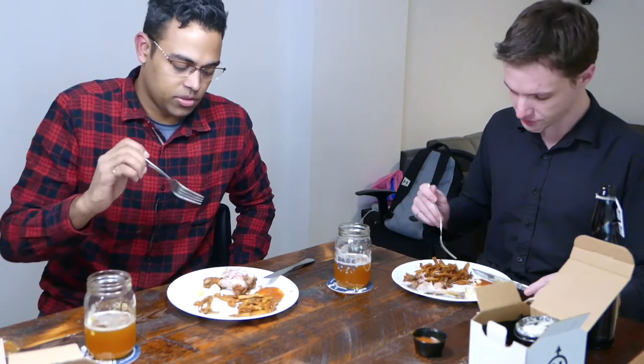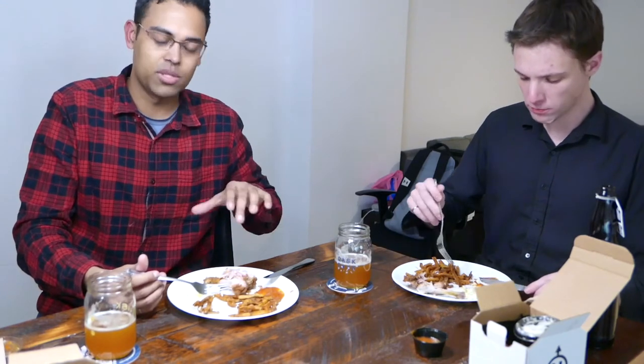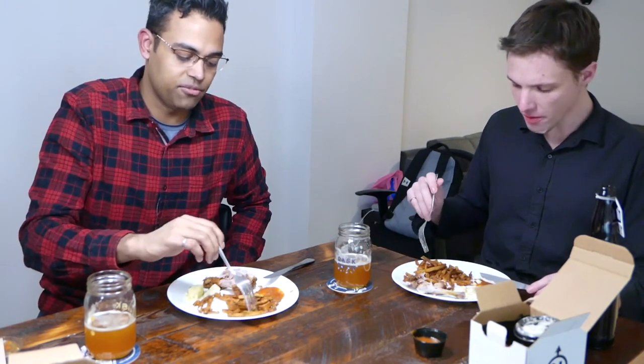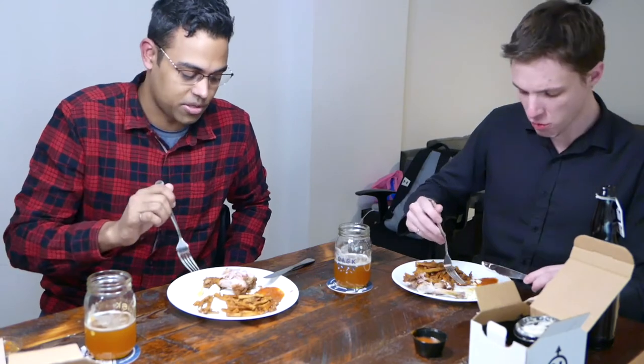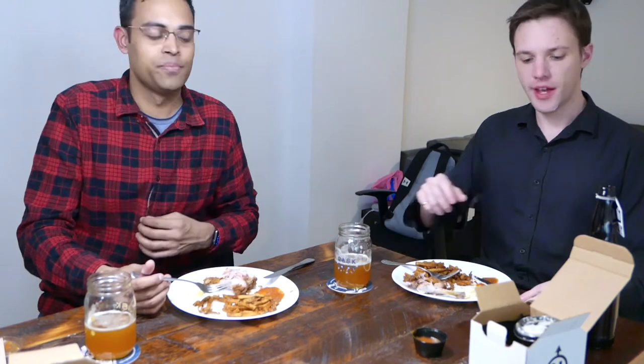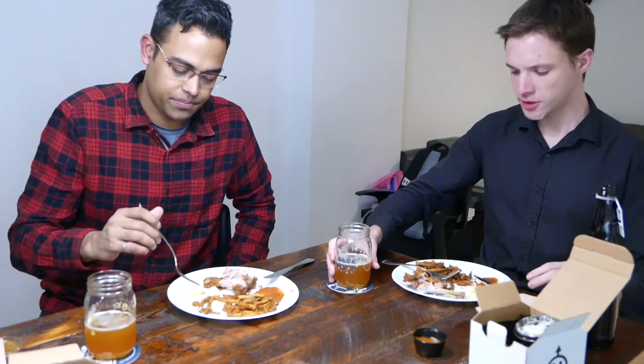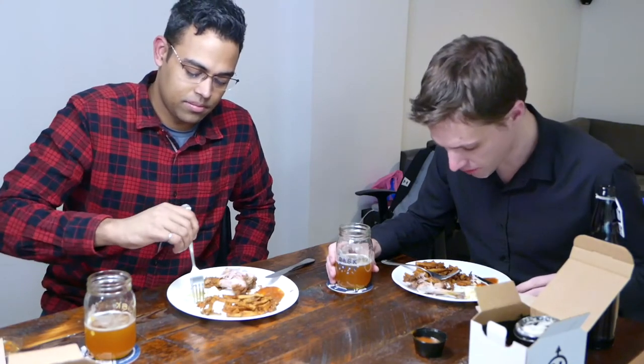You get four leg pieces and two thigh pieces. One thigh is more than enough — if they had all legs I'd do all legs. Fries are an excellent side, and the potato salad is a must-get. The Dirty Bird sauce is something different — whether you like it depends on if you're a fan of a sweet sauce.